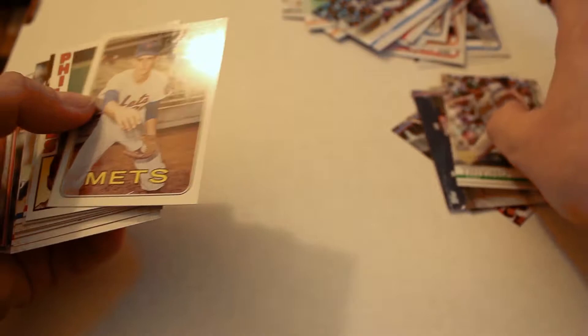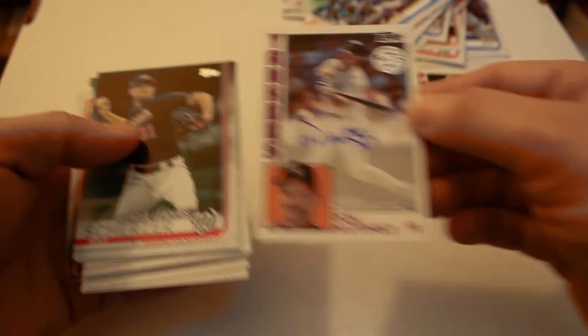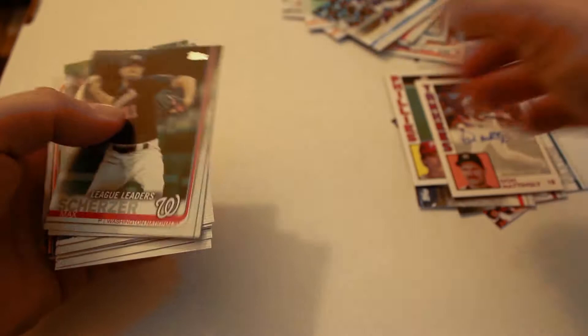Los Angeles Angels stadium card. We've got 150th Anniversary: Lou Gehrig, Nolan Ryan, Nolan Ryan insert — second year Nolan Ryan card — Steve Carlton. And look at that — Don Mattingly autograph! Not numbered, but Don Mattingly definitely a great player.